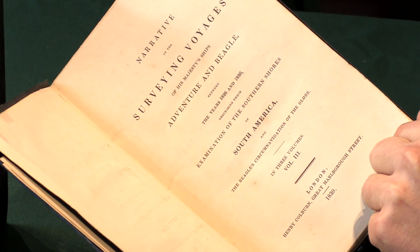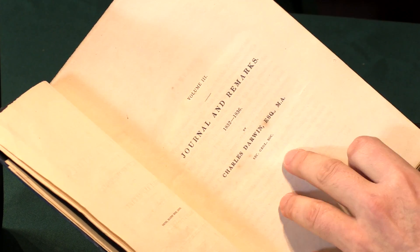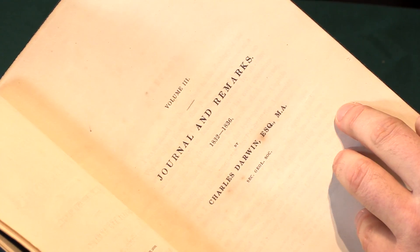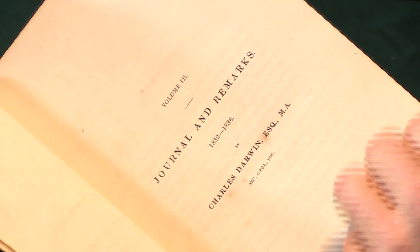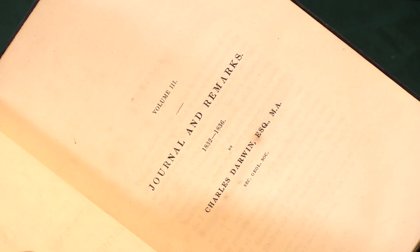When this came out in January 1839, he was just in the process of being elected as a Fellow of the Royal Society. Shortly after this book came out, there was a second issue and they added in the initials FRS to his name — that would make it a second issue. So this is a true first issue, very importantly.